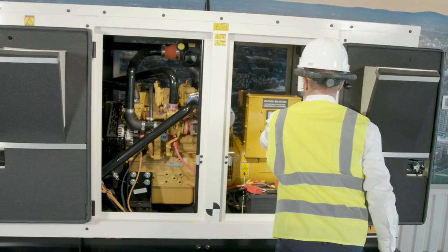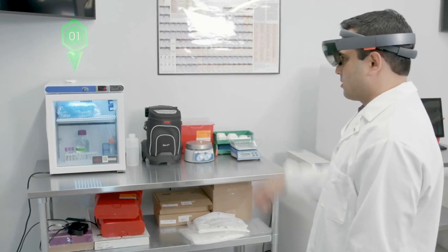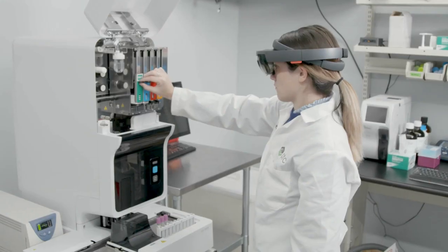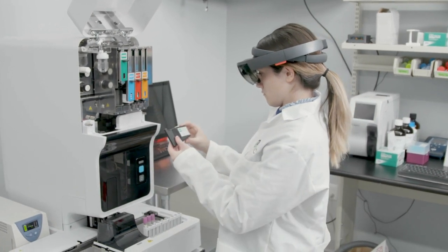Vuforia Expert Capture is a new workforce productivity solution from PTC, which captures the tacit knowledge of frontline experts in situ, where and when they do their work, and then makes it available to any worker to effectively and efficiently perform that same procedure.